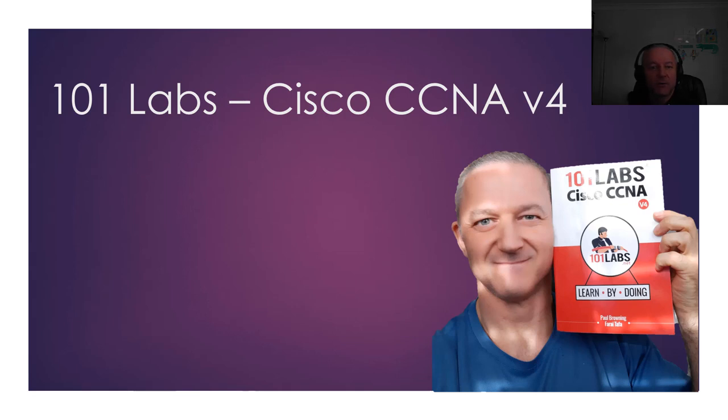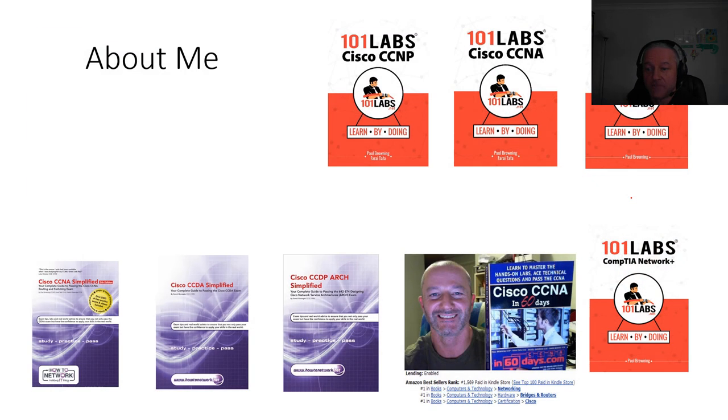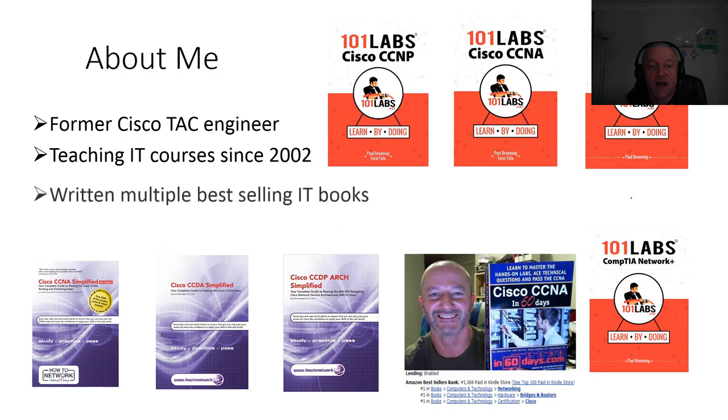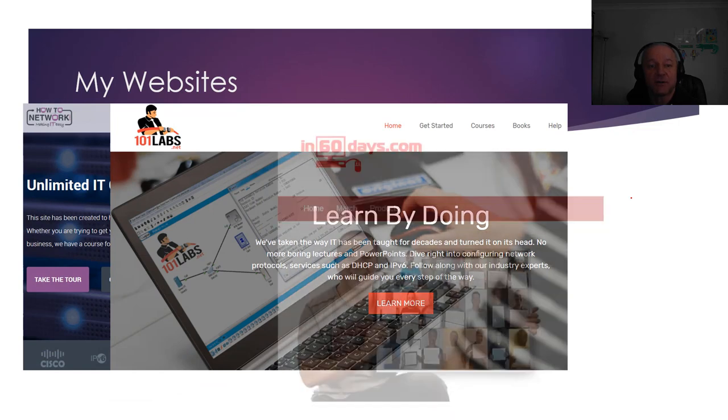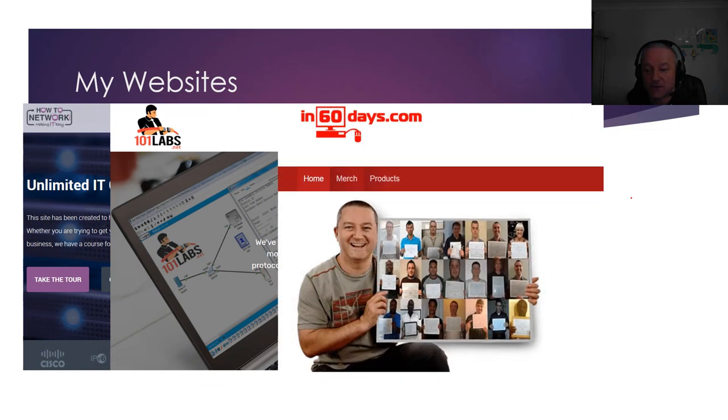Hey, it's Paul from HowToNetwork.com and 101labs.net. I just wanted to announce the launch of 101labs Cisco CCNA version 4, to match the latest version of the exam which started at the end of February 2020. I've written a few 101labs books, some by myself and some with CCIEs, and a few of the Simplified range of books. I used to work for Cisco TAC. HowToNetwork.com is my website, 101labs.net and in60days.com which I'm just about to update.